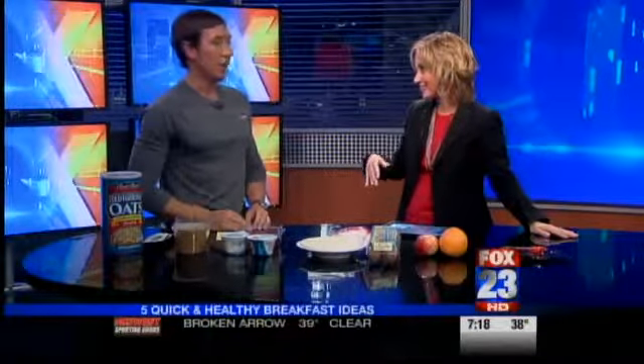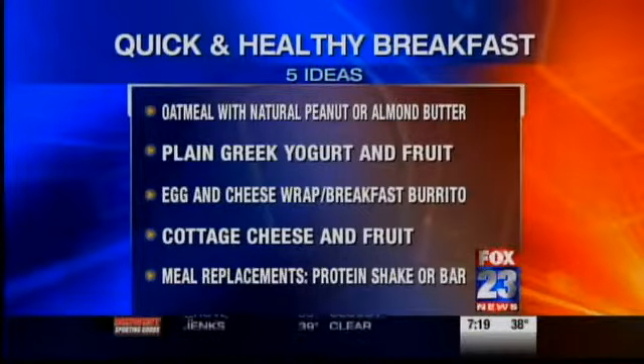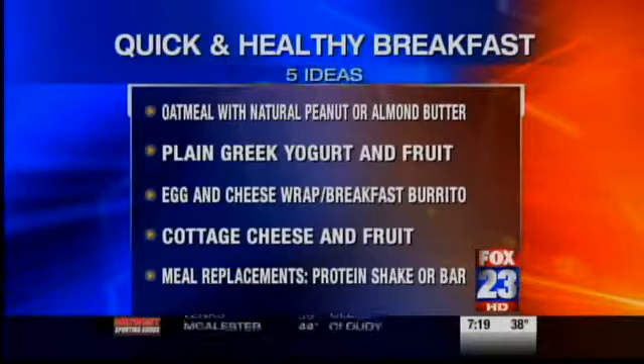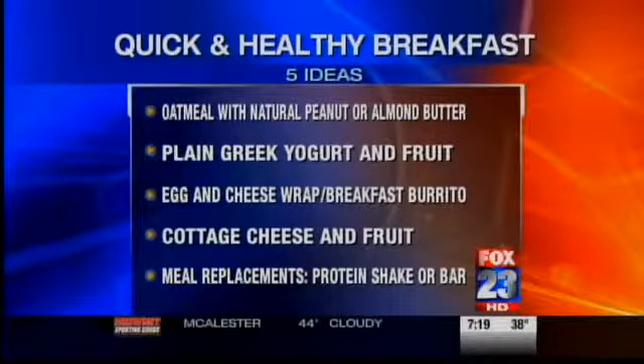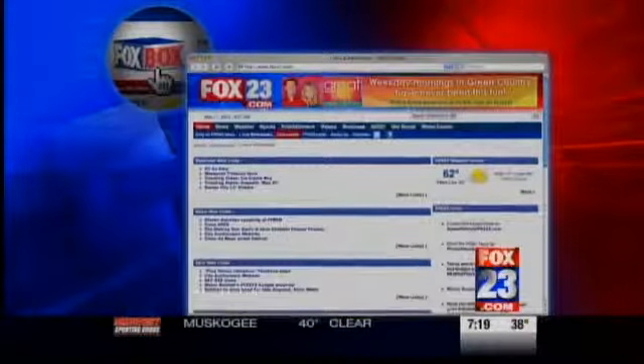The problem with just having coffee for breakfast is the crash. That may curb your appetite, but then you crash and you're hungry, and there are a lot of studies that show people who skip breakfast are more likely to overeat during the day. Thanks for these five suggestions. To recap: oatmeal with natural peanut butter or almond butter; plain Greek yogurt and fruit; egg and cheese wrap or breakfast burrito — make sure you're getting whole wheat or whole grain tortillas and 2% cheese; cottage cheese and fruit; and meal replacements like a protein shake or bar. All of these ideas are on our website at fox23.com — click on the Fox box and search Tulsa Fitness Systems.